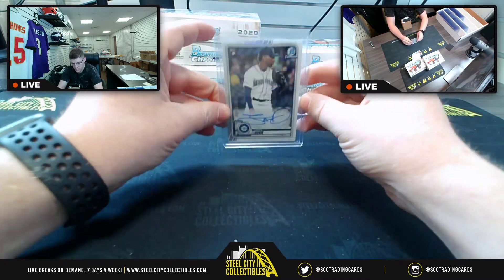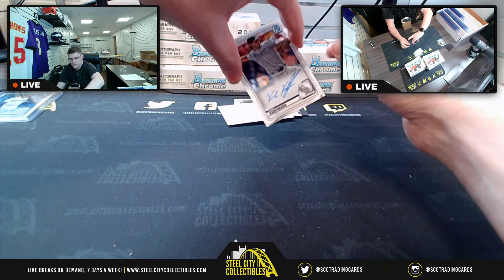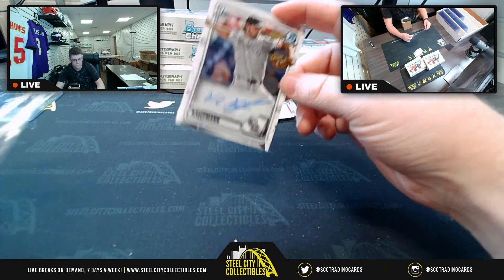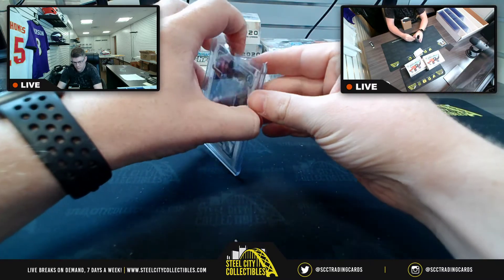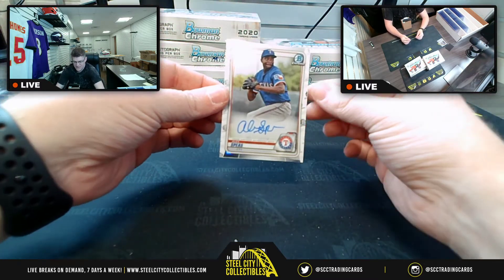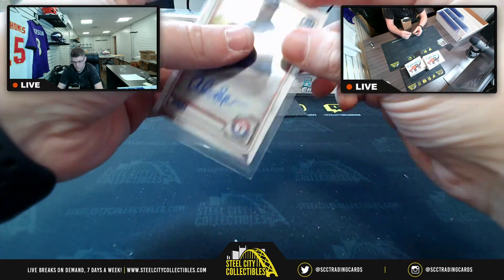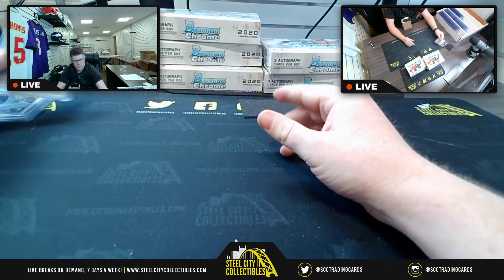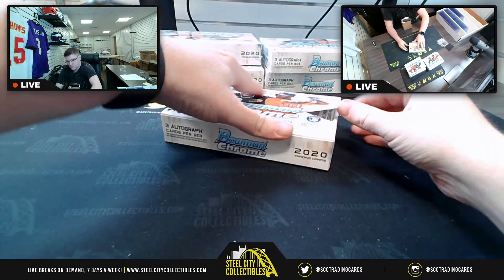There you go for the Mariners. Next up, we have a first Bowman — Carl Kaufman — first Bowman for the Rockies. And our last of the first box is Alex Spees for the Rangers.